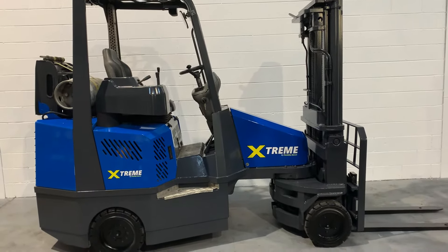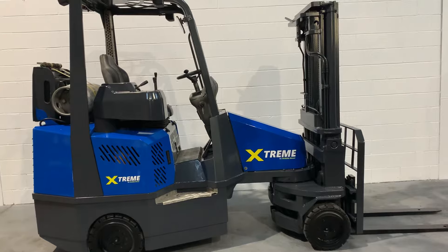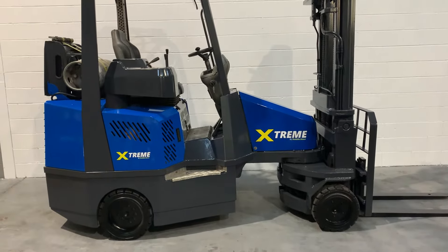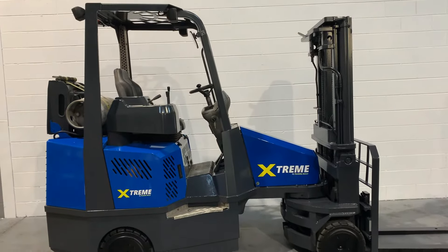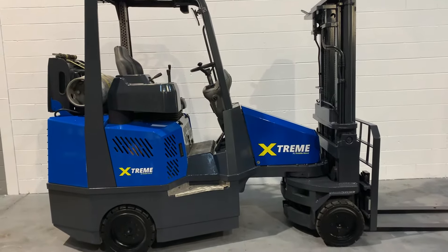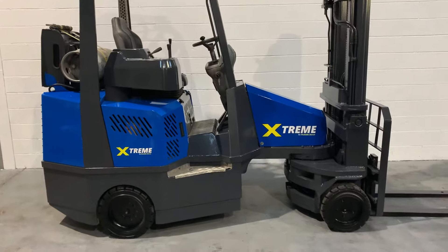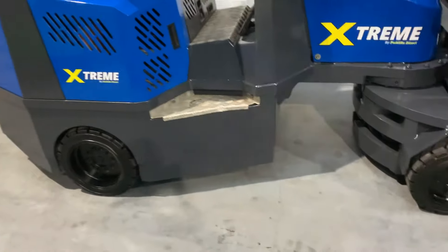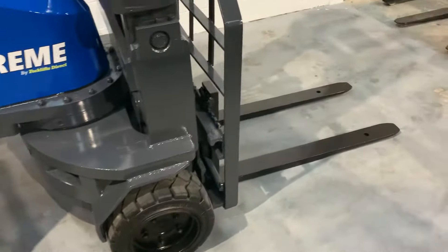Here we have our used 2-tonne Extreme LPG articulated forklift. This forklift comes with solid tyres, a lift height of up to 4.75 metres, and a 2-tonne lifting capacity. It has only done 6,680 hours. This forklift is in stock and available now from Forklifts Direct.